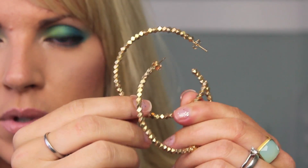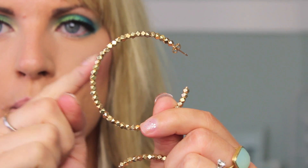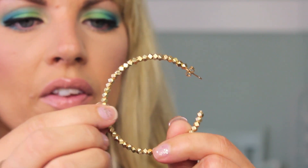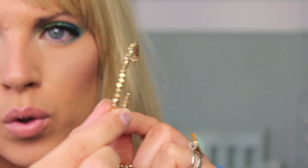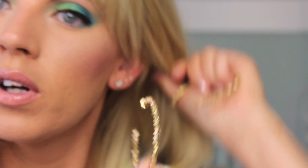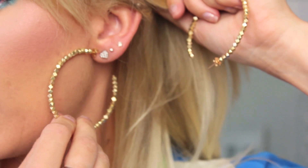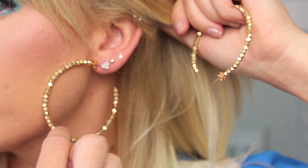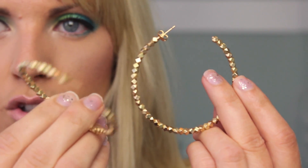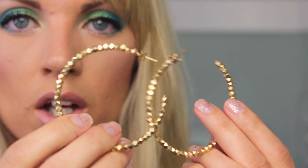How fabulous are these gold hoops? Oh my gosh, I'm so in love with them. They've got little individual elements on the actual hoop — they're so cool. They catch the light and they look like they're gold diamonds but they're not. They're just so adorable. I cannot wait to wear these. They're really lightweight too, so you don't have to worry about them dragging your ear hole down.